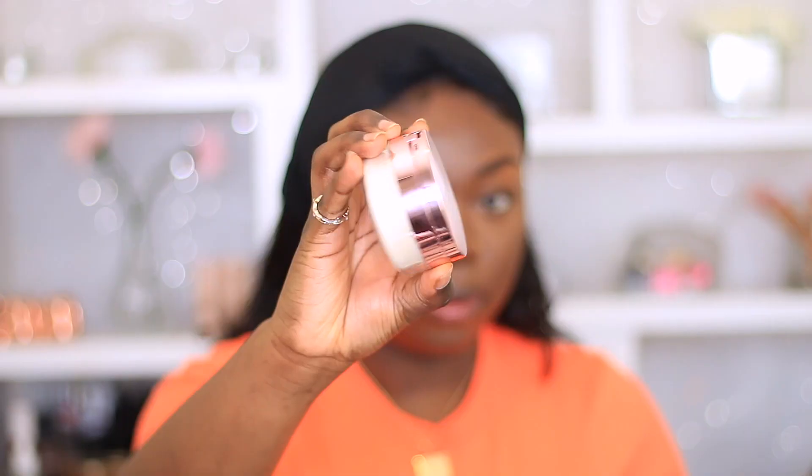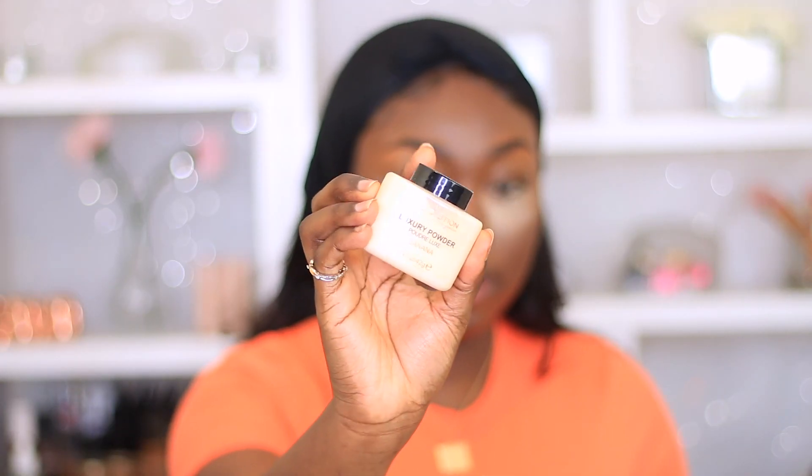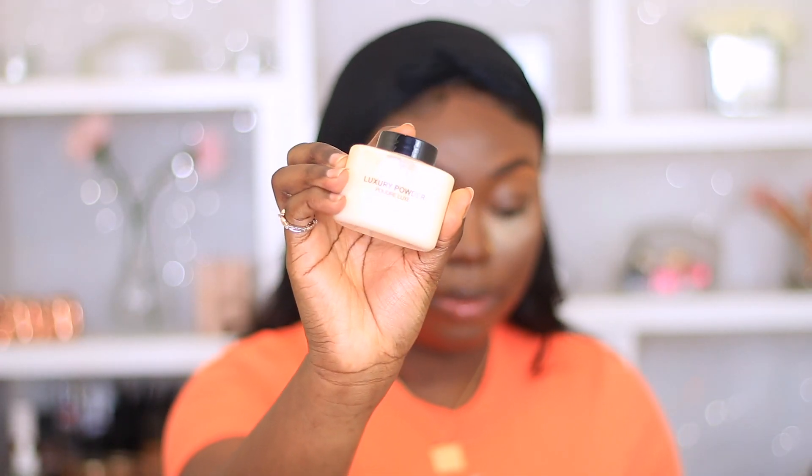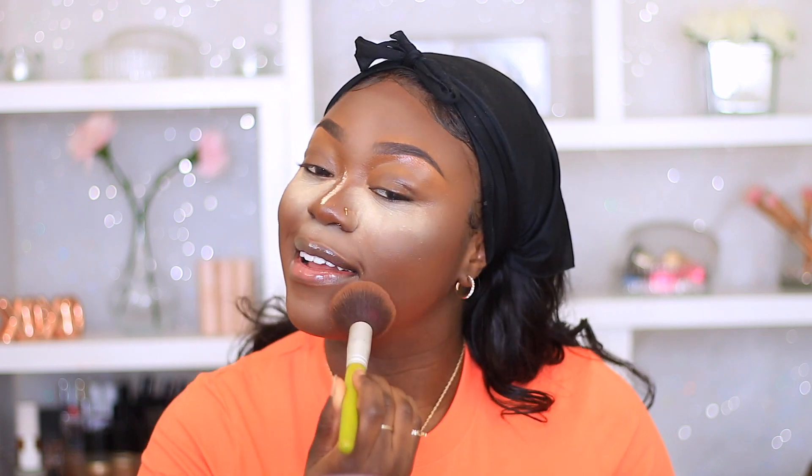To set my face I am using the Makeup Revolution setting powder. I really didn't like the setting powder for my under eye — maybe because I baked for too long. So I ended up going back in with the Makeup Revolution Luxury Powder in the shade Banana to set the rest of my face, and then I'm using my Morphe face powder as well. I absolutely love this face powder — it just matches me perfectly.